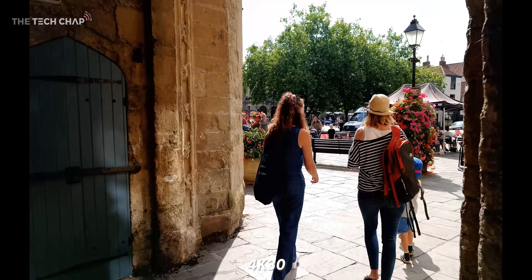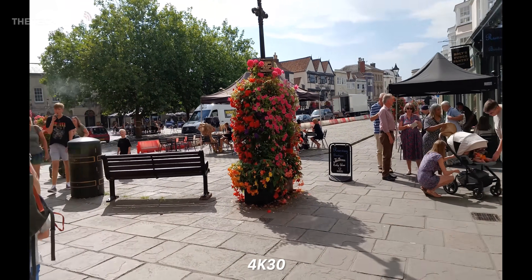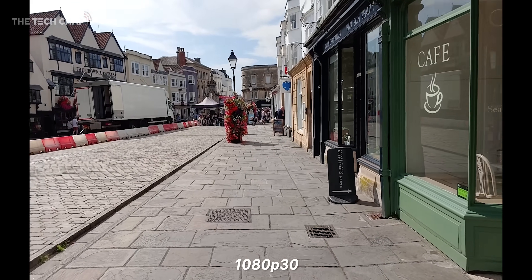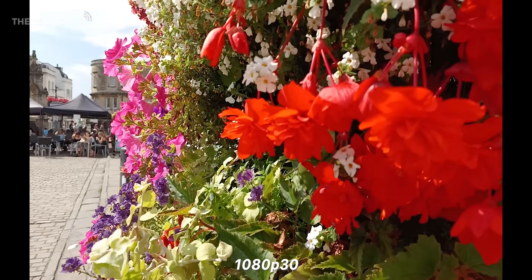Video tops out at 4K30, and detail and dynamic range is solid, but as you can see it is a little bit shaky. Dropping down to 1080p doesn't make that much difference, although this is filmed with pre-release camera software, so updates may improve things.